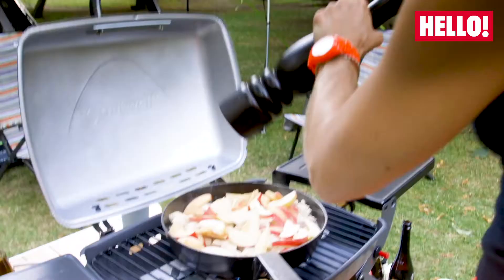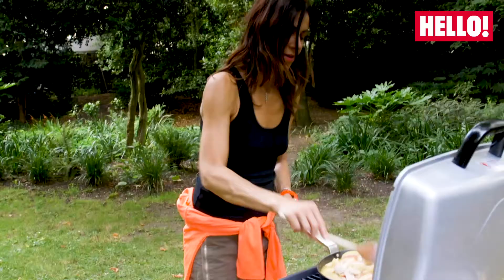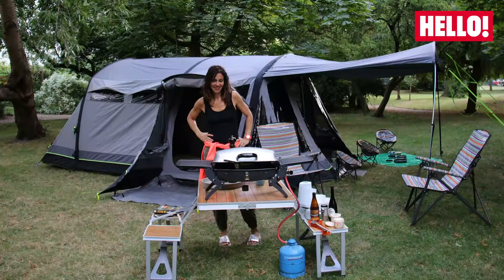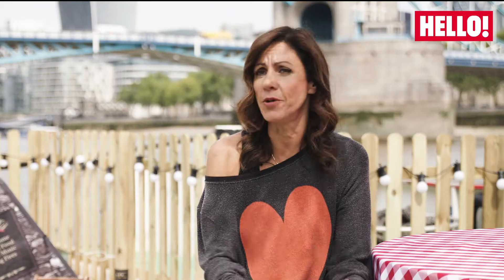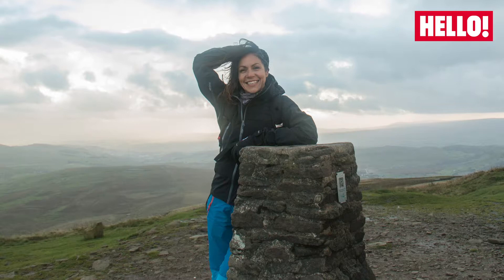A good tip is to prepare some of your food before you head off, before you hit the road. Don't make the age-old mistake of turning up with brand new equipment or a brand new tent that you don't know how to put up. It's a bit like going on a walk with a brand new pair of walking boots and heading off on a long-distance walk — you just don't do that.